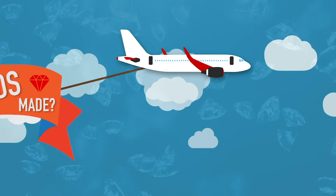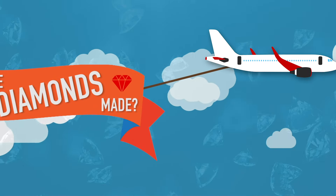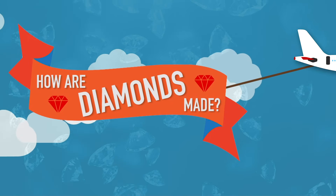How are diamonds made? This is the origin of one of the most precious gemstones on the planet.